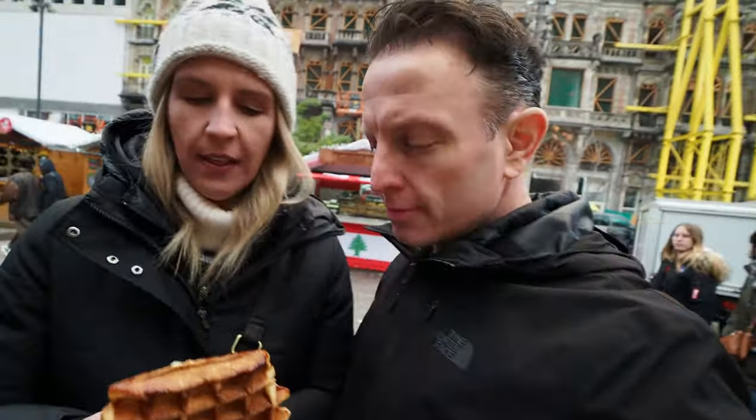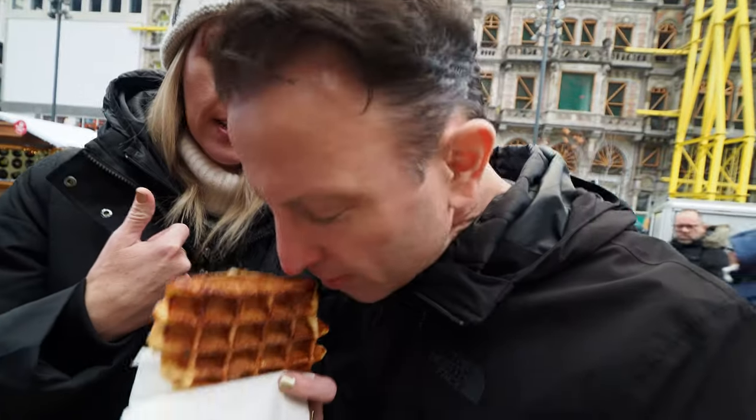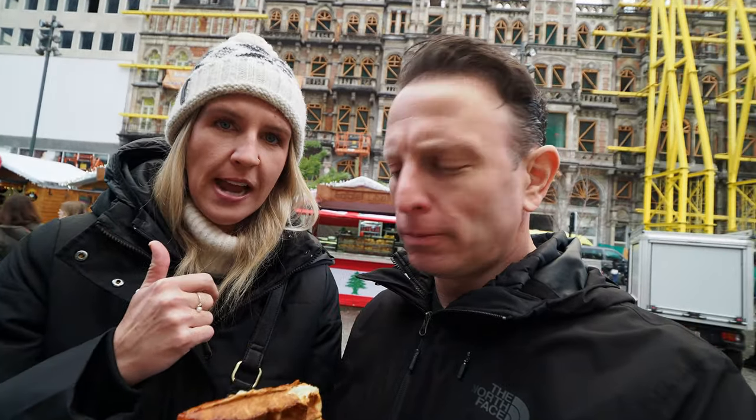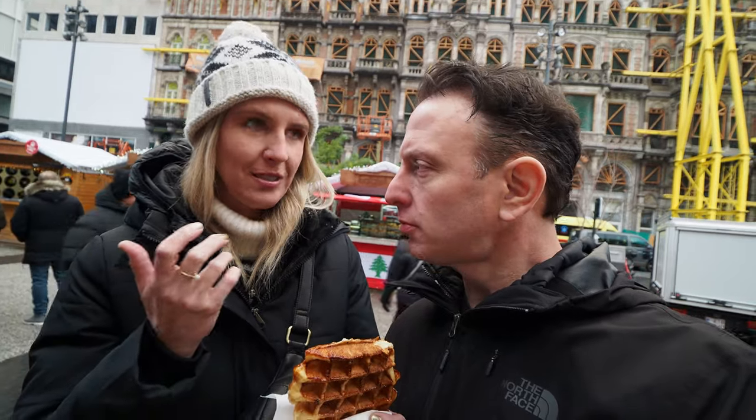It gives it a super crunchy, awesome texture. We have these in the Netherlands, but they're hot here, so they're even better. And then the other one we're going to find later is a Brussels waffle, which is unique to Brussels where we're at right now. It's more like what you think of as a Belgian waffle, which I was told doesn't actually exist. We're going to find out — but I've had them.